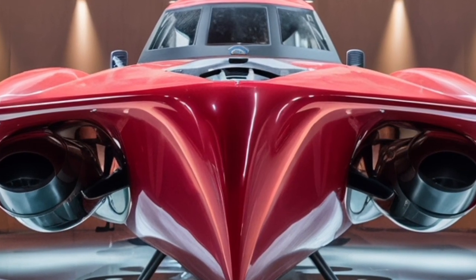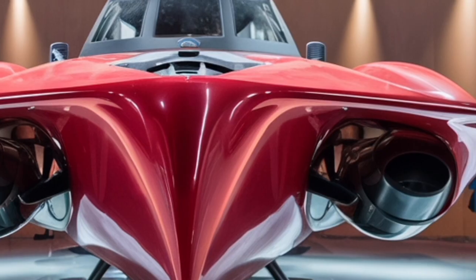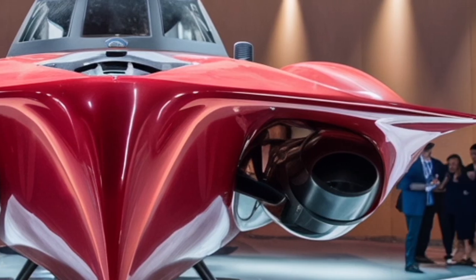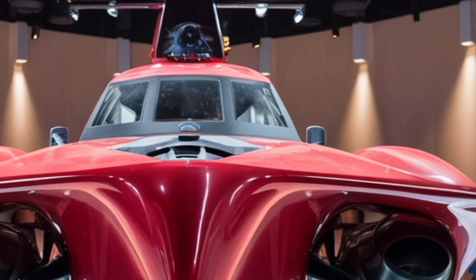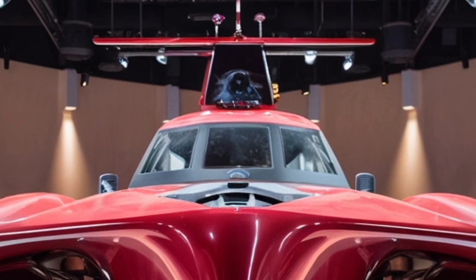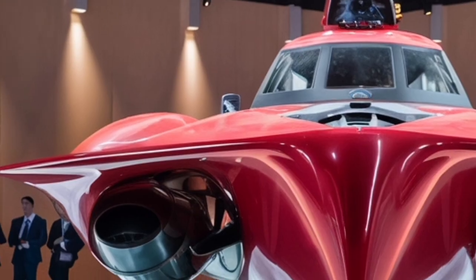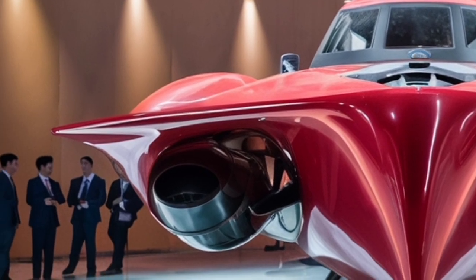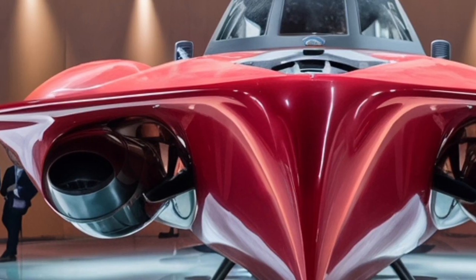While some of the more advanced systems, like vertical launch missiles, were not initially installed due to budgetary considerations, the ship was designed with 'fitted for but not with' spaces. This means it can be upgraded in the future to carry more sophisticated weapons such as surface-to-air and surface-to-surface missile systems. This forward-thinking approach allows the ship to remain relevant and capable for decades to come.